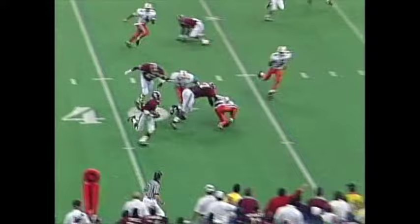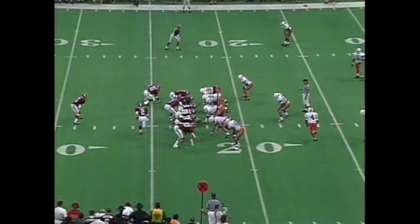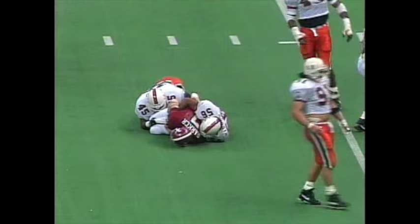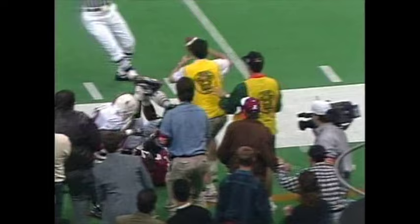Derek Lassie gets some blocking and finds daylight, finally knocked out of bounds at the 23-yard line of Miami. Second down and nine at the 23. What a block! Parker with a good run back into traffic — third down and four. Palmer goes in motion, they throw the ball to him — he's got it at the 11, out of bounds. First down Alabama.